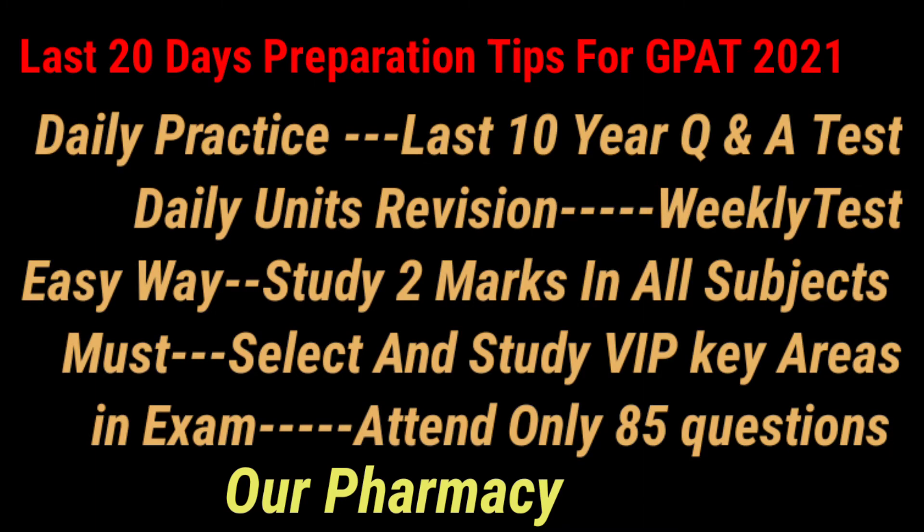Welcome, dear friends, to our pharmacy session. In this GPAT informative session, we are going to discuss the last 20 days preparation tips for the GPAT 2021 examination. Today is February 7th, with just 20 days remaining for the GPAT 2021 examination, so we have to prepare well.